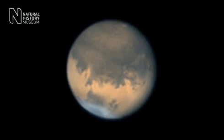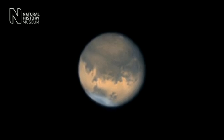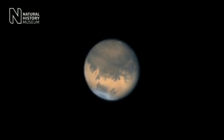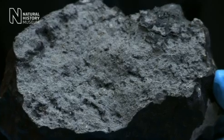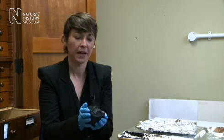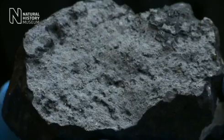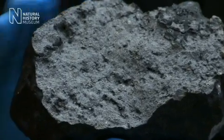This meteorite was actually blasted off the surface of Mars a few million years ago through a large impact by a comet or asteroid. This piece that I'm holding weighs 1.1 kilograms — about the same as a bag of sugar — and it's actually the largest piece of this meteorite that is known, so we're very, very lucky to have it in our collection.